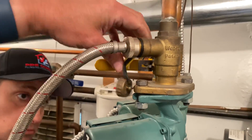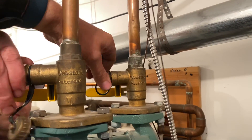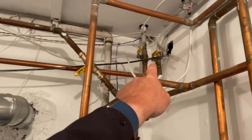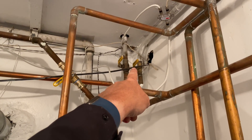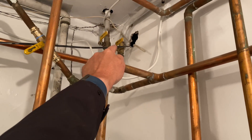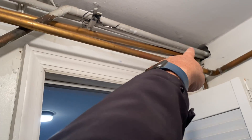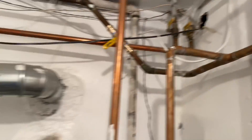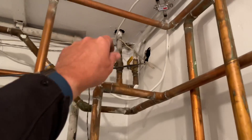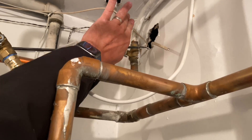We'll close that now and switch to the other side. This one here is a split return. Just like this is a split supply, that's a split return. You'd think that this pipe — painted white — is associated to this one. We're going to find that out in a moment.